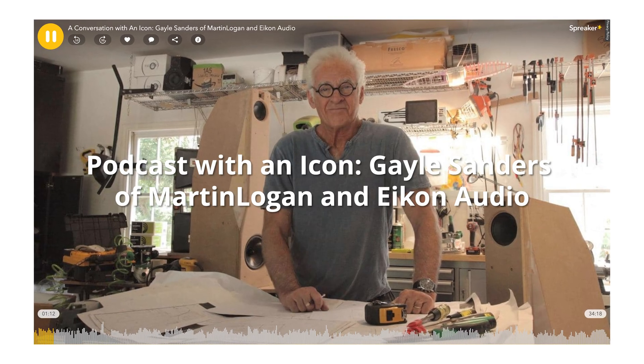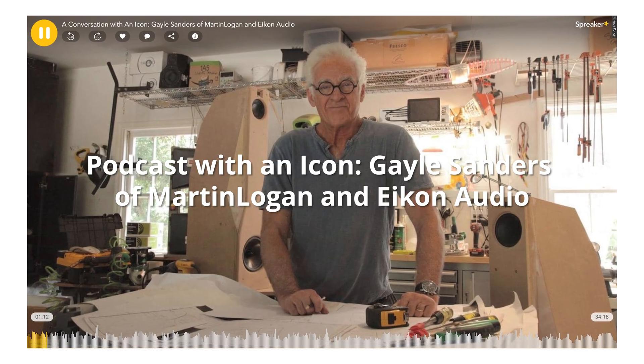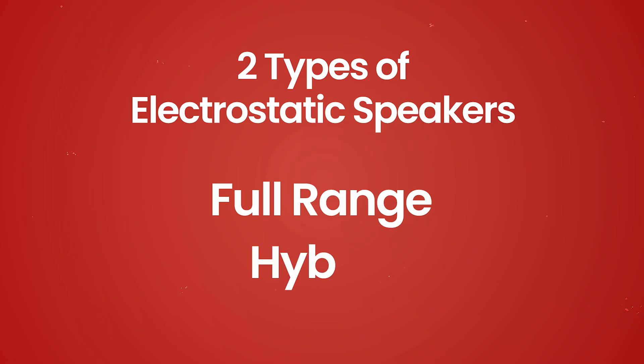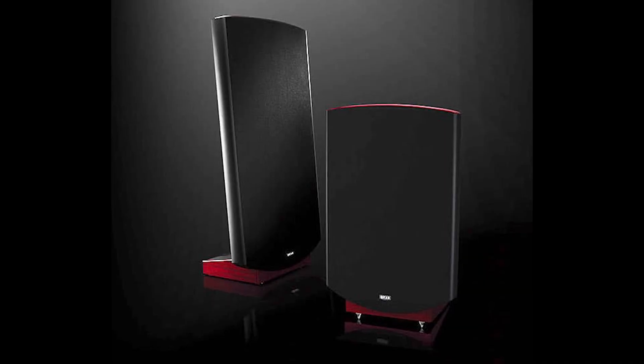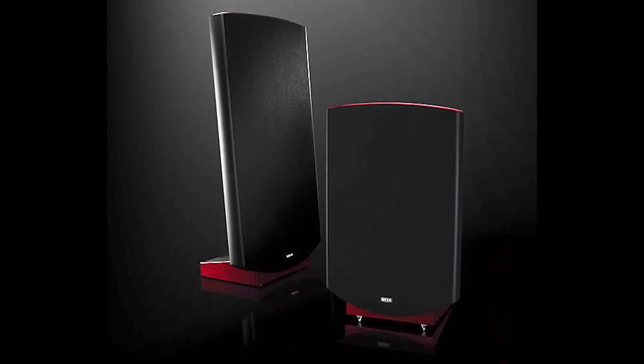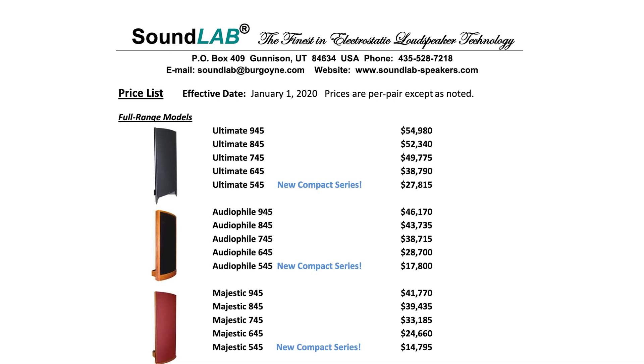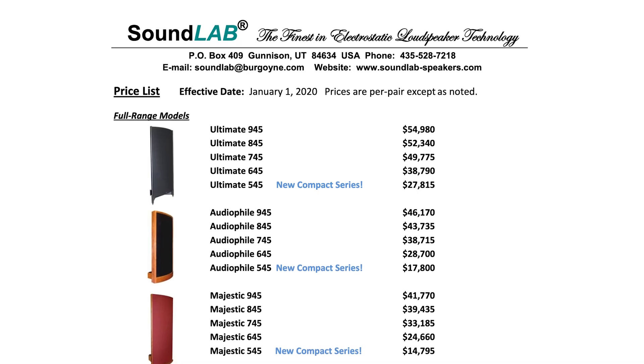Gail Sanders shared with us during a podcast episode some of the schematics and images of the first Martin Logan designs, and made it clear that it took an enormous amount of money and time to build panels that were not only able to offer high-end performance but remain stable when used. There are two main types of electrostatic speakers: full-range and hybrid. Full-range electrostatic speakers are self-contained units that use a single conductive diaphragm to produce all frequencies of sound. These speakers are known for their wide frequency response and accurate sound reproduction, but they can be expensive and challenging to integrate into a home audio system.